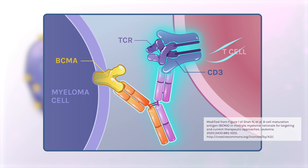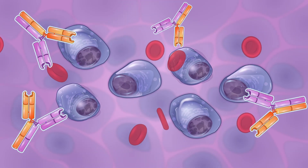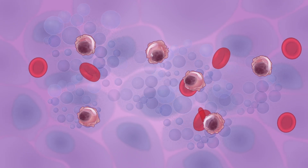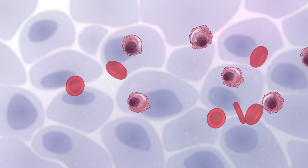The other piece of a bispecific antibody binds to the CD3 receptor on the surface of T cells. By binding both of these markers at the same time, bispecific antibodies help bring cancer-killing T cells into close contact with myeloma cells, making it easier for your immune system to recognize and destroy myeloma cells.